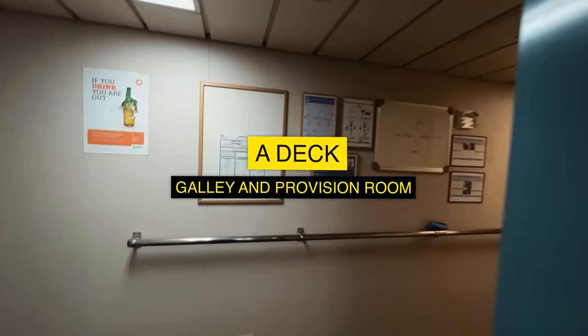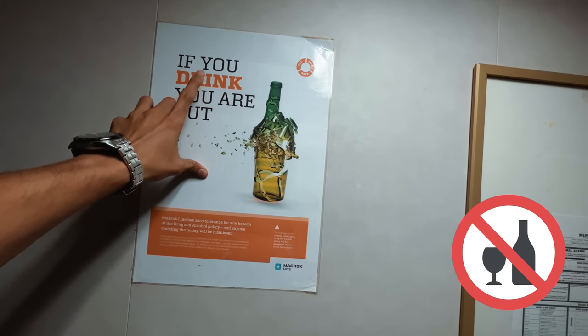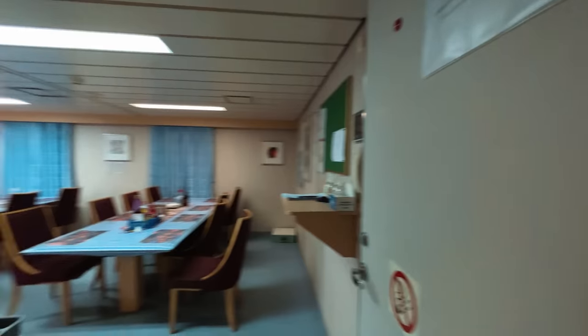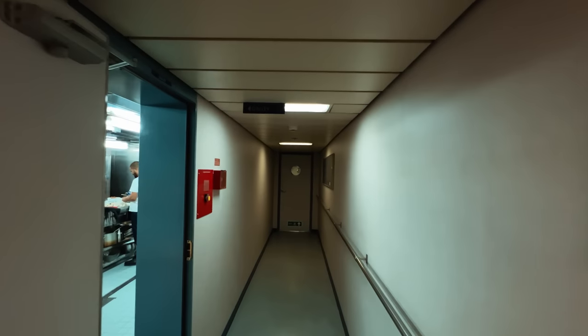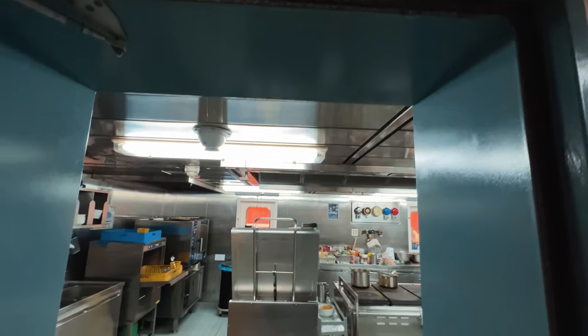A deck — let's go. This is the dining saloon; we will come here shortly and this is where we have our food. But first, the important part — let's enter the galley and start our journey.